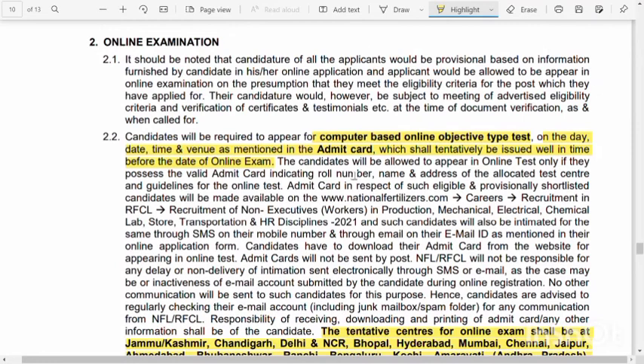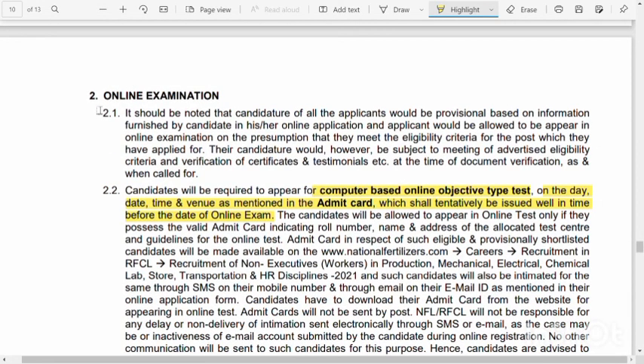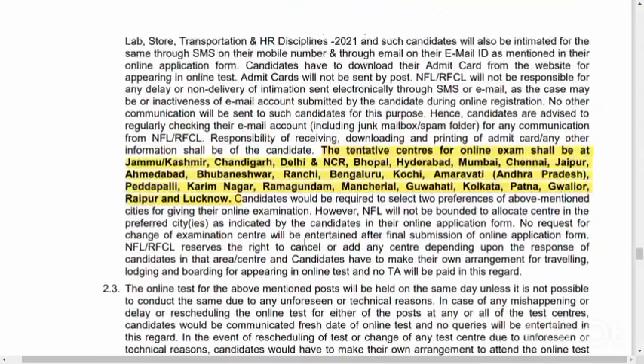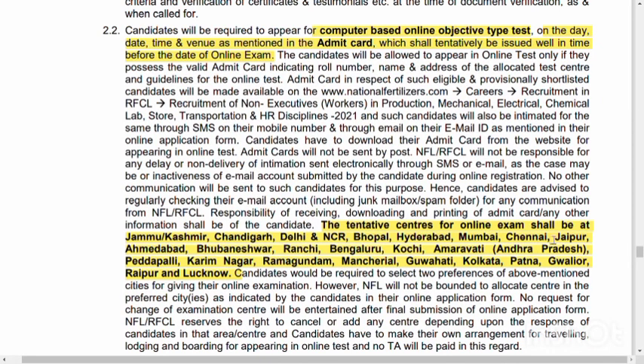If you click on this online examination, you can use a computer-based test. If you apply, it will be on your admission card. If you are interested, the exam centers are: Jammu and Kashmir, Chandigarh, Delhi, Bhopal, Hyderabad, Bombay, Chennai, Jaipur, Ahmedabad, Bhubaneswar, Ranchi, Bangalore, Kochi, Amaravati, and Andhra Pradesh.